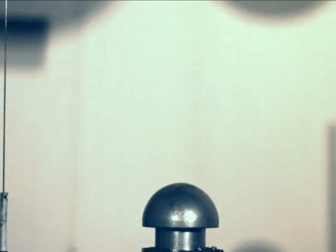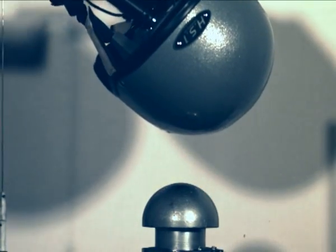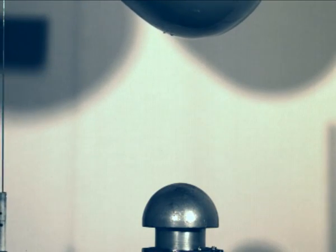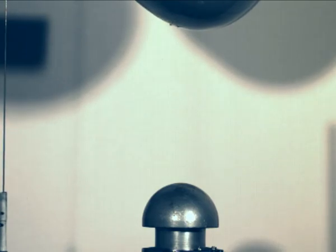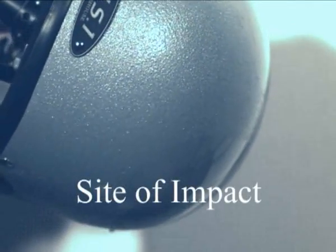The helmets are tested at temperatures of plus 50 degrees centigrade, minus 20 degrees centigrade, and ambient, wet and dry. All the test results are recorded. It is the impact registered by the head form inside the helmet that determines a pass or fail. You can see the site of the hemispherical anvil impact — the helmet shows little signs of damage. The shell has distributed the direct impact over a larger area and the liner will have absorbed this by compressing, thus reducing damage to the head.